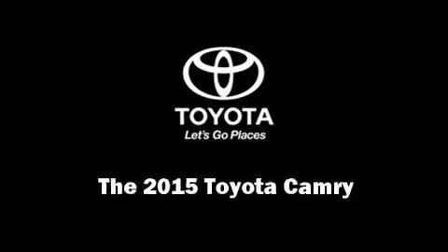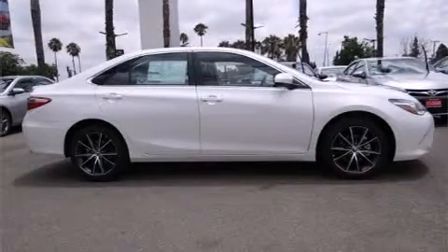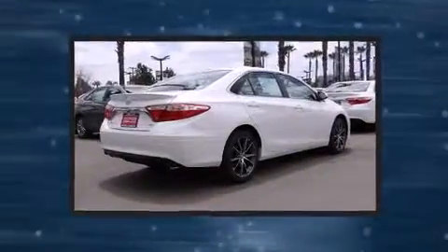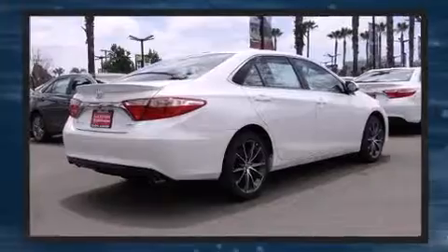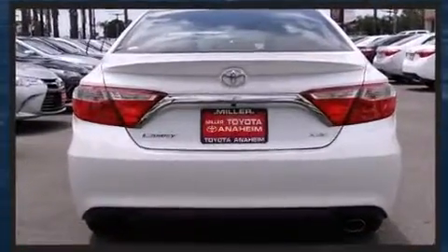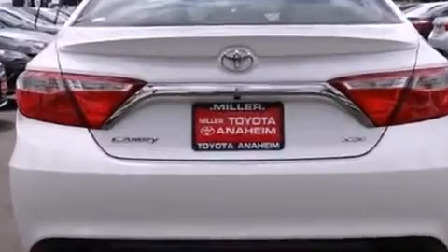Outstanding design defines the 2015 Toyota Camry. This four-door, five-passenger sedan is waiting for you to take home. It features an automatic transmission, front-wheel drive, and a 2.5-liter four-cylinder engine.